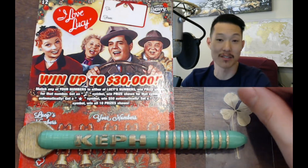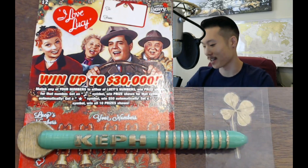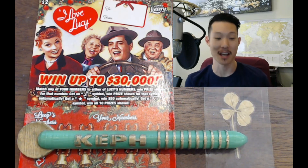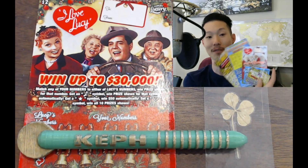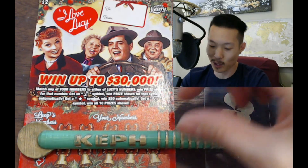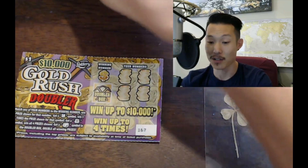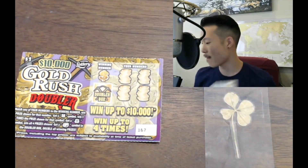What's up everybody, how are you doing today? My name is Catherine. Today we're going to be playing some Florida Lottery Scratchers from our fan Joshua. We've got a lot of tickets today — a bunch of these here and we have this I Love Lucy ticket. It's a really, really cool ticket. I like it a lot. We've got two of them to play and we're going to start with this awesome $10,000 Gold Rush Doubler first.